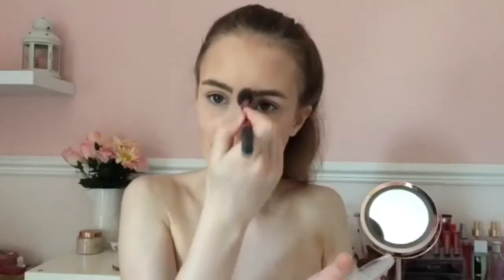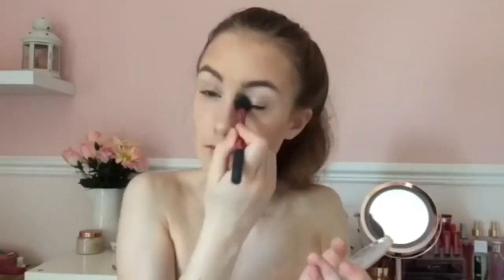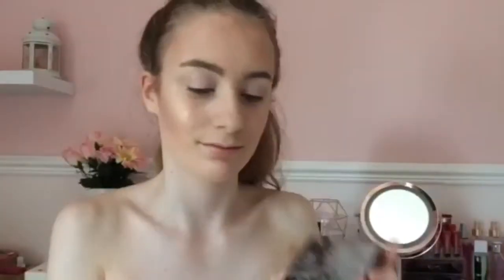And now highlight — this is like my favourite part of makeup, I love highlight. She's gonna be glowing to the gods. Just keep on highlighting: under the brow bone, down the nose, the cupid's bow. And then just use setting spray to make everything stay in place.